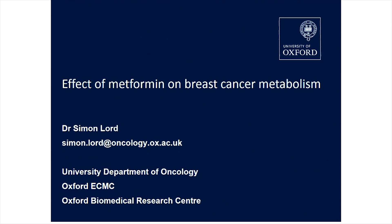My interest is in drug development, predominantly, and particularly in the breast cancer space. Today I'm going to present a project we ran a little while ago, which is essentially a clinical pharmacodynamic study to try and understand the effects of metformin. Most of you will have heard of that drug — one of the most commonly prescribed treatments worldwide for diabetes. We wanted to understand its pharmacodynamic effects on breast cancer metabolism.